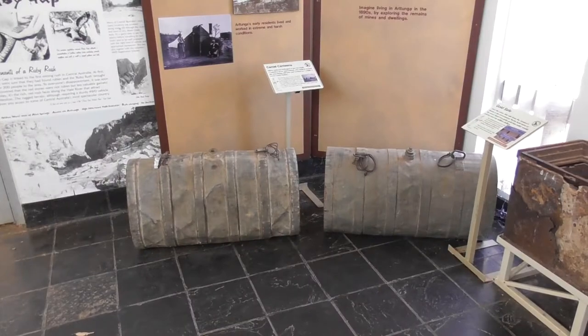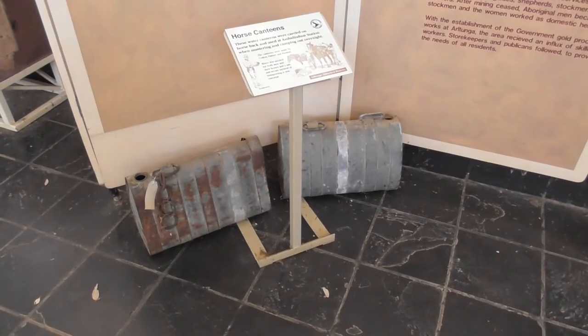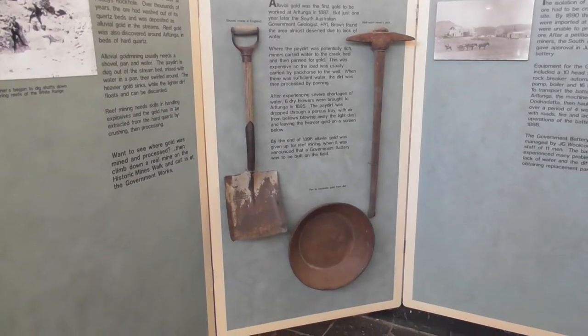These are camel canteens compared to these horse canteens. Versace prospecting tools.